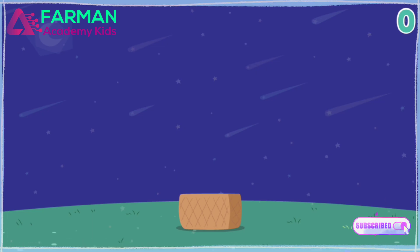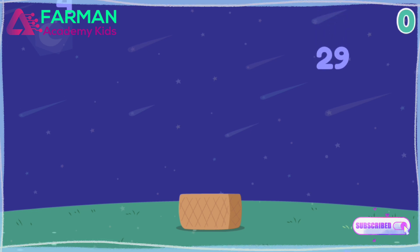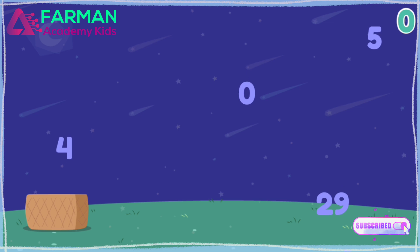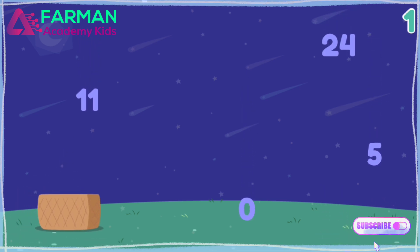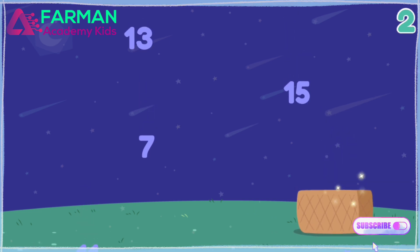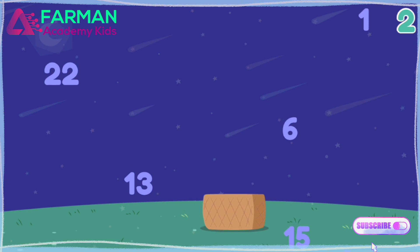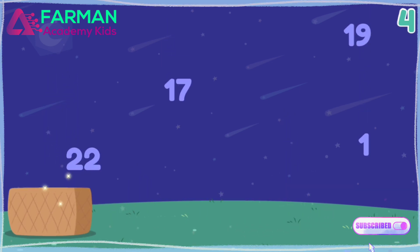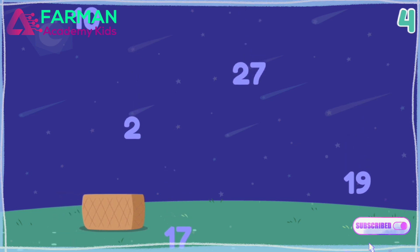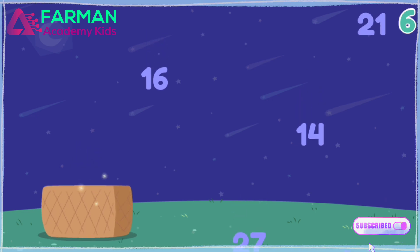Catch the numbers that are even. Four, twenty-four, six, twenty-two, two, ten, thirty, eight. Time's up. You got eight.